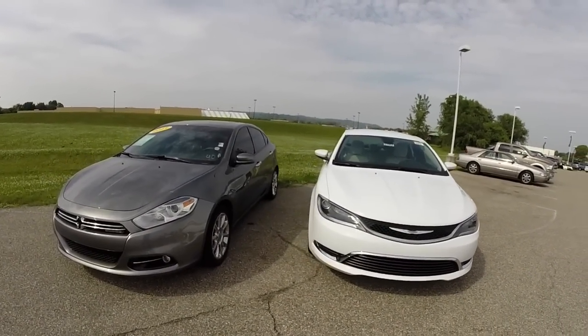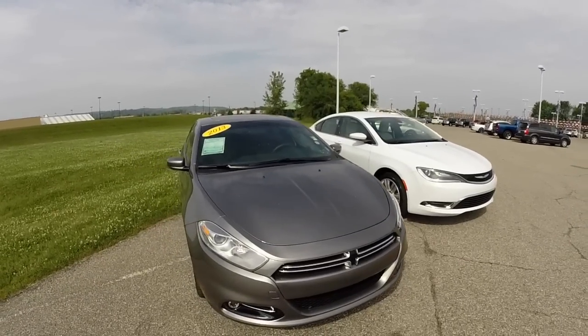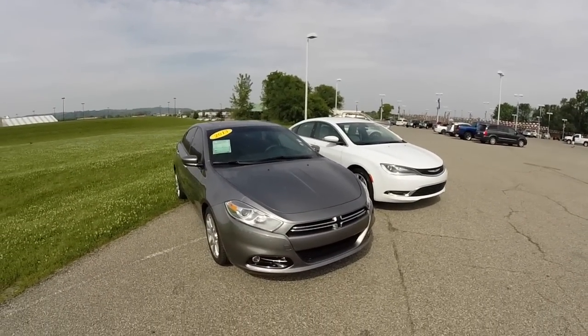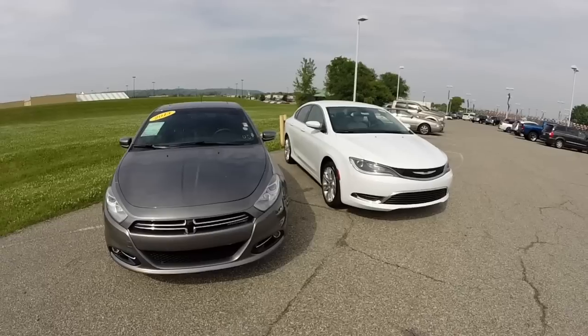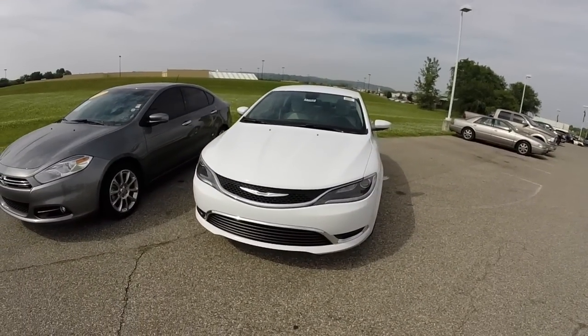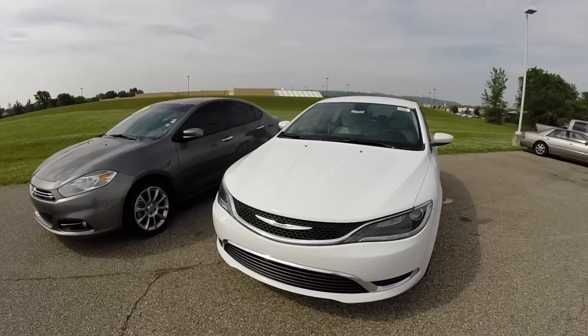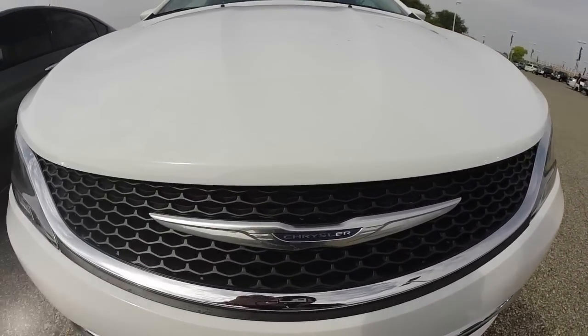This does conclude our quick look at the differences between the Dodge Dart and the new Chrysler 200. If you have any questions about these two vehicles, please contact our showroom — one of our friendly sales staff would be more than happy to answer any questions you may have. And as always, thanks for watching.